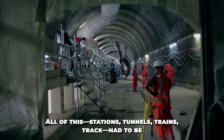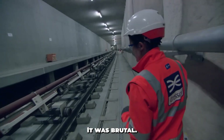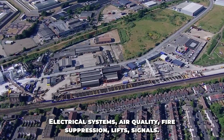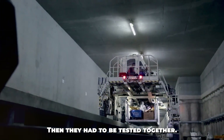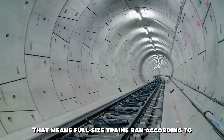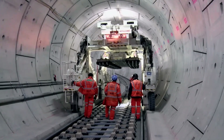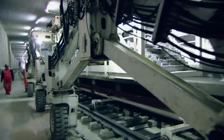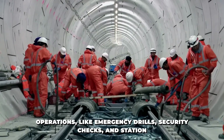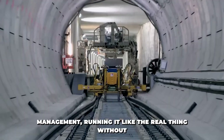All of this — stations, tunnels, trains, and track — had to be tested before the first passenger stepped on board. The testing phase was brutal. Systems had to be tested individually: electrical systems, air quality, fire suppression, lifts, signals. Then they had to be tested together. Crossrail entered trial running in 2021, with full-size trains running according to a real timetable with no passengers to simulate live conditions. Every movement was tracked, every second measured, problems fixed in real time. Then came trial operations — mock emergency drills, security checks, and station management, running like the real thing without opening to the public.